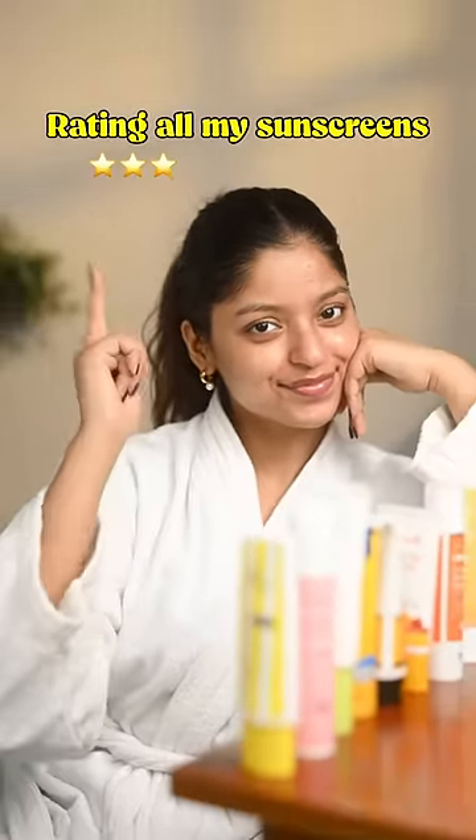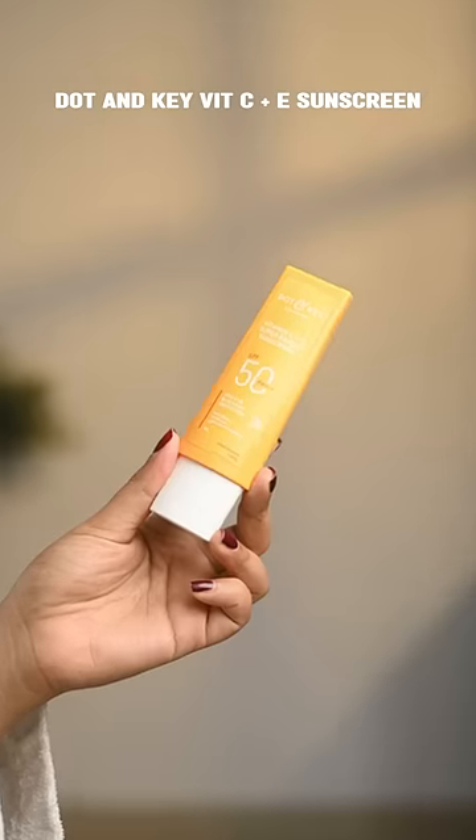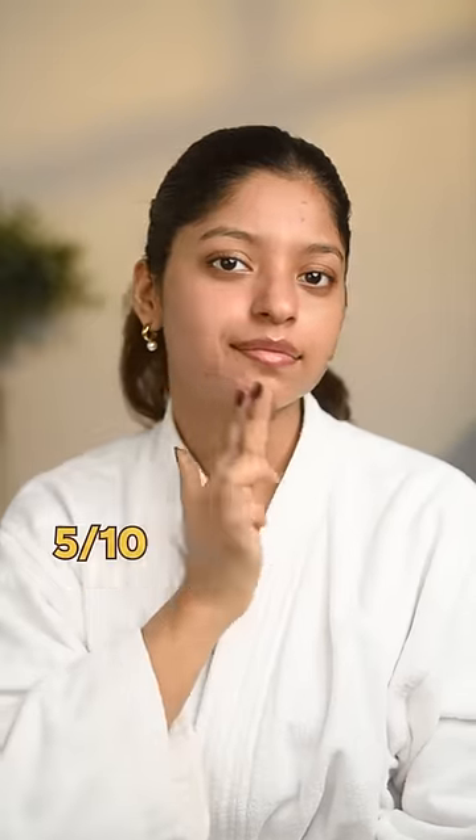Let's rate all of my sunscreens. First up, Dot and Key — this one has a watery texture but it pills on my skin, so I would give it a 5 on 10.